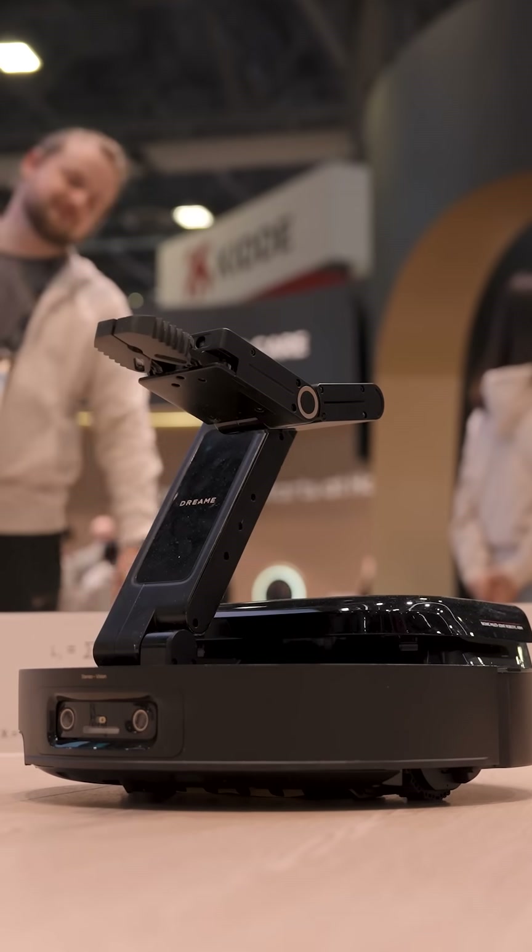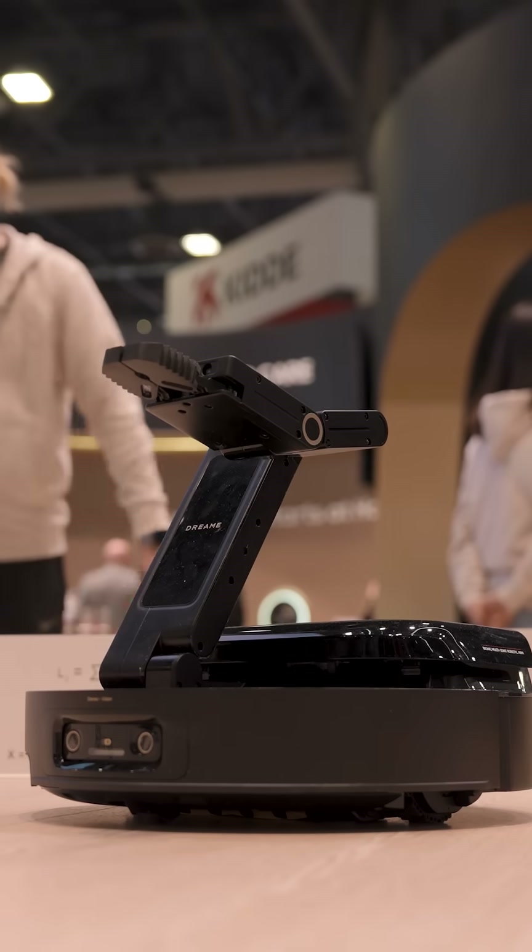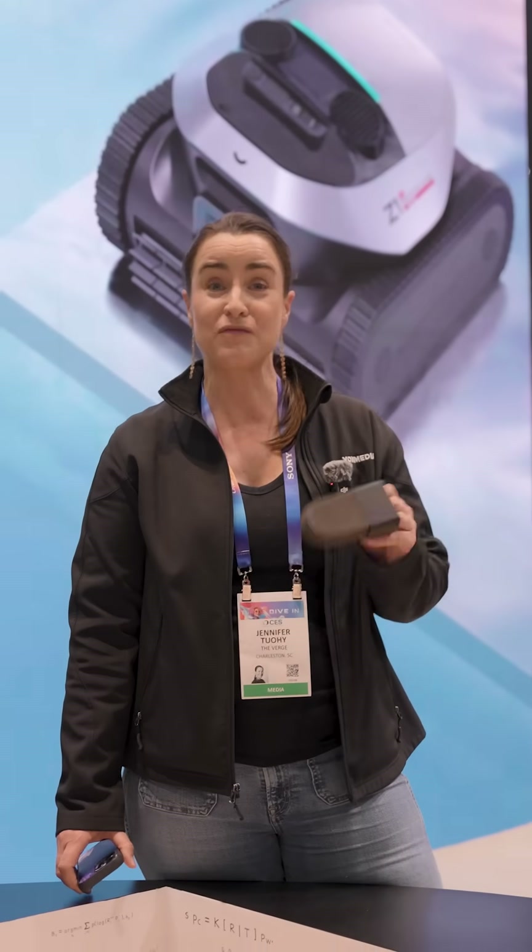It's a concept robot, but one of the guys told me it may launch this year. So we may still see it in 2025, and I'm looking forward to trying it out.